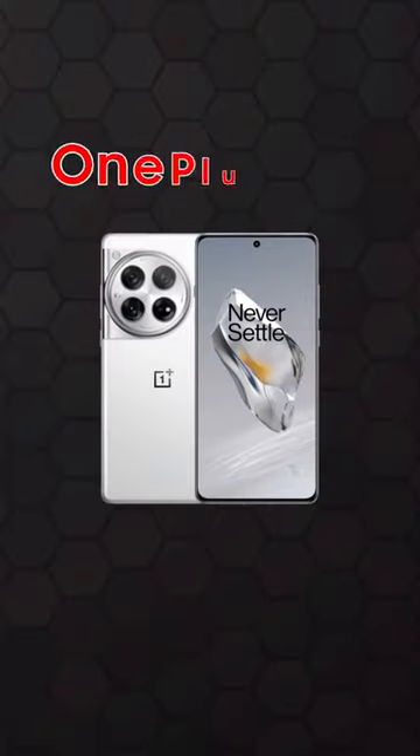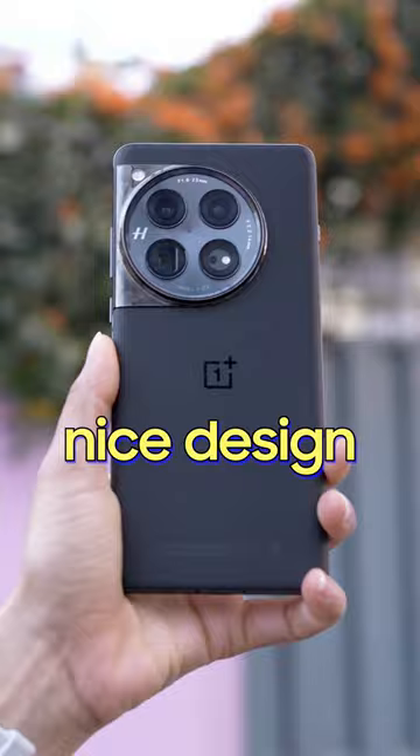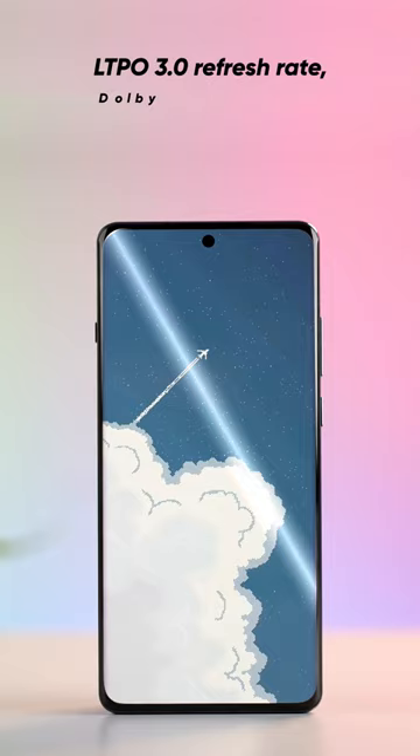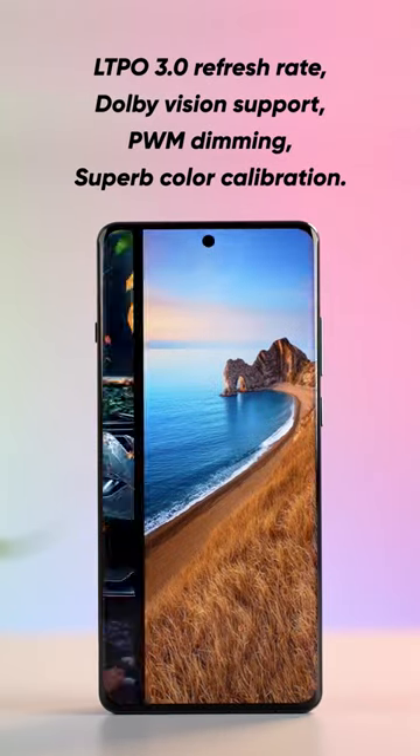For half the price of flagships, the OnePlus 12 is easily the best value for money. It has got a really nice design, Victus 2 protection on the display, and has got all the bells and whistles in the display department like LTPO refresh rate, Dolby Vision support, and superb color calibration.